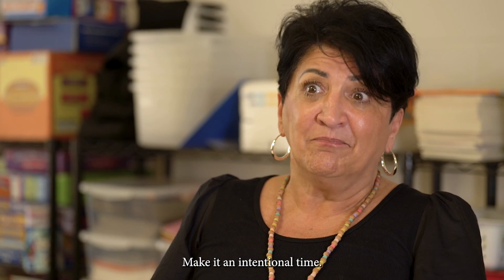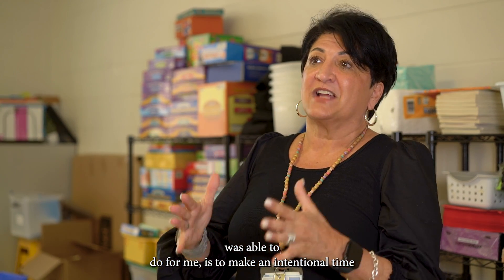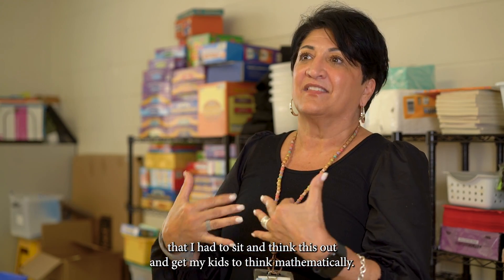Make it an intentional time. Make it a fun time. And that's what Problem Solvers was able to do for me — make it an intentional time where I had to sit and think it out and get my kids to think mathematically.